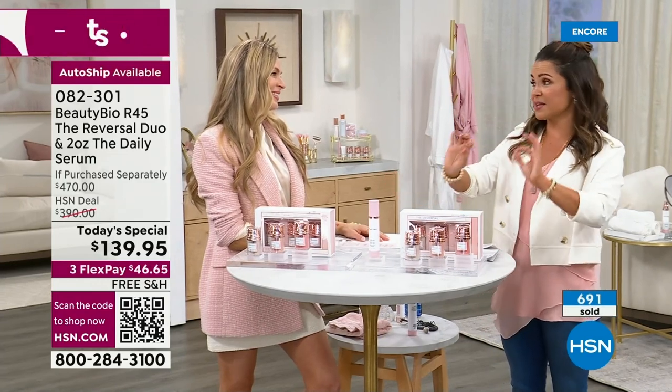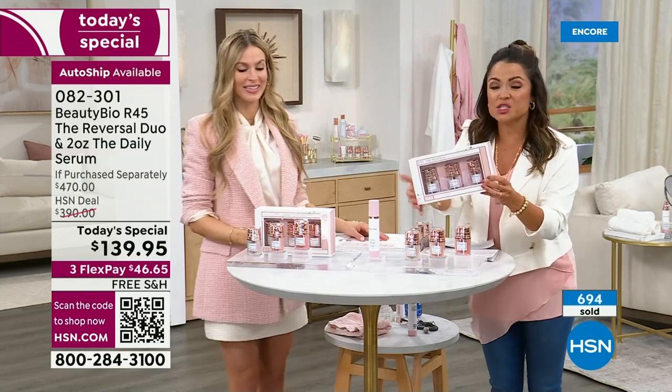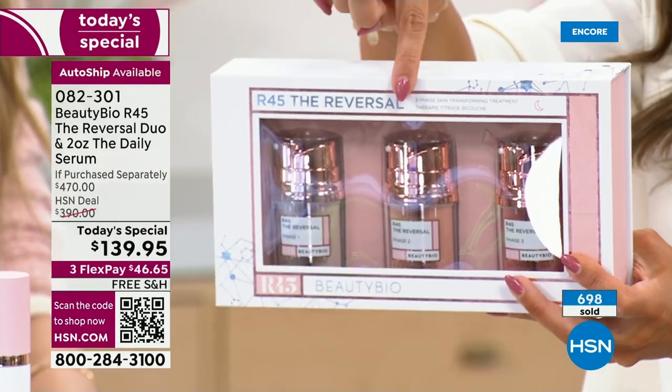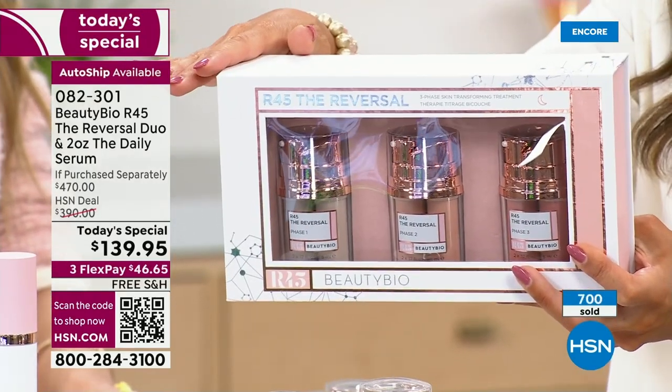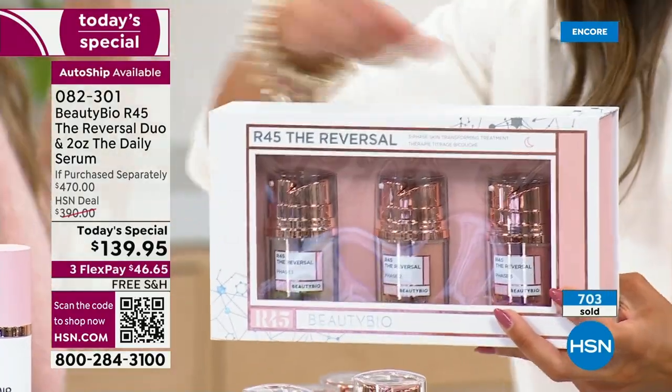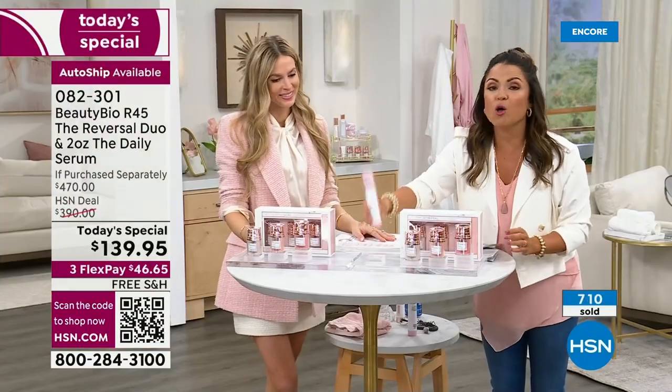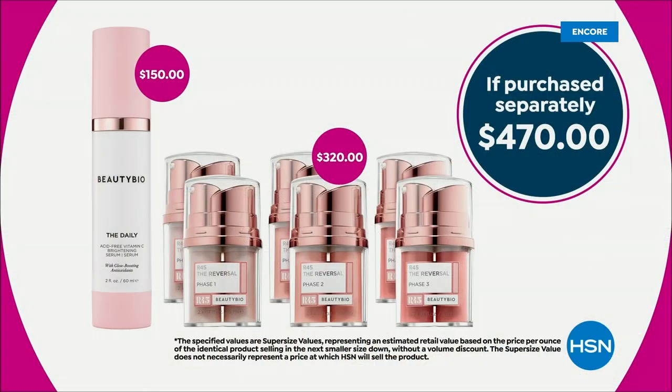$160, and we are doubling this so you're getting $320 worth — two of these, a full year supply. We are also giving you a $150 bottle — we've never done this before — double size of The Daily. So you're getting your retinol vitamin A at night, and the Daily vitamin C top-selling daytime serum, doubled up for the first time ever — and you're not even paying for that. $470 value. Do you want to save $330? Get it tonight.